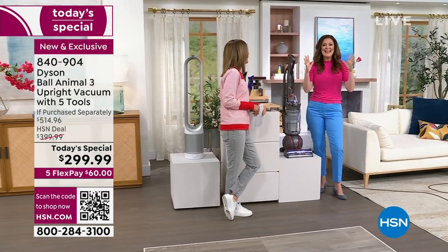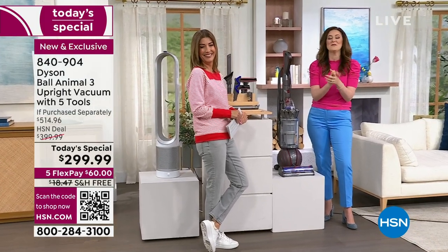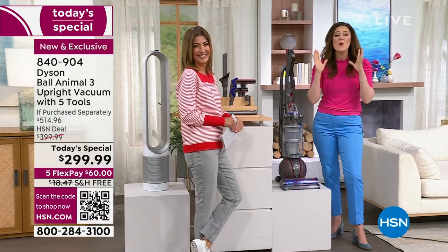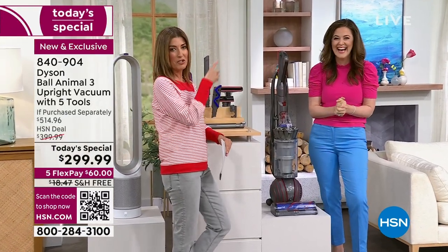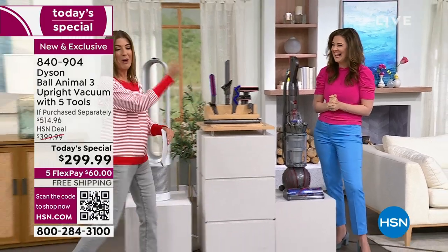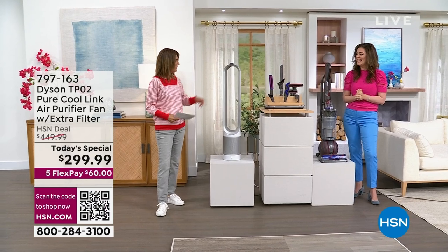The Dyson Ball Animal 3 features detangling technology — it's new from Dyson and very exciting. It's a brush that actually cleans itself while you vacuum, so you don't have to do anything to remove hair from the brush roll.